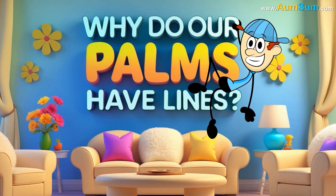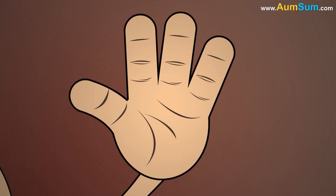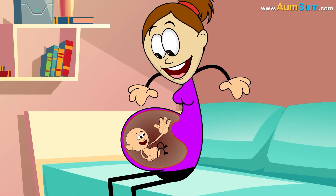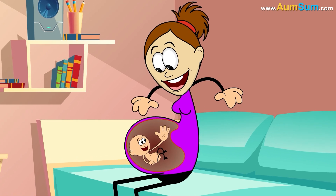Why do our palms have lines? The lines on our palms, known as palmar flexion creases, develop before birth and have important functions.